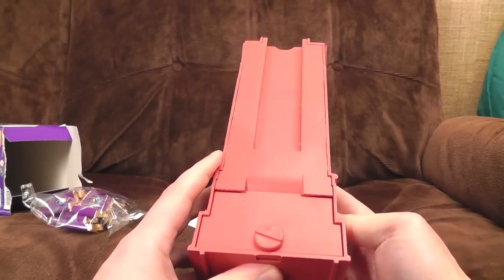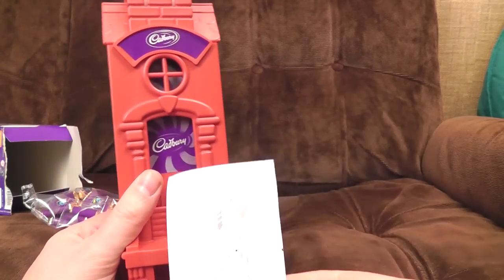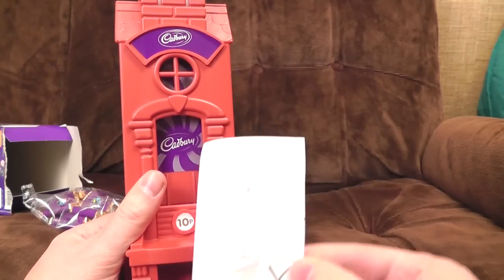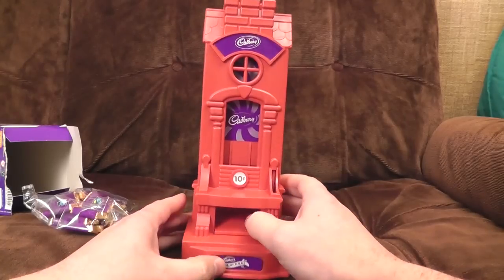Wow. Yeah, this is quite cheap and plasticky. I suppose it would be, really, wouldn't it? Hang on — yes, put chocolate in. No, put chocolate in backwards. Let me make that out. There we are. Well, that's changed my outlook on life.